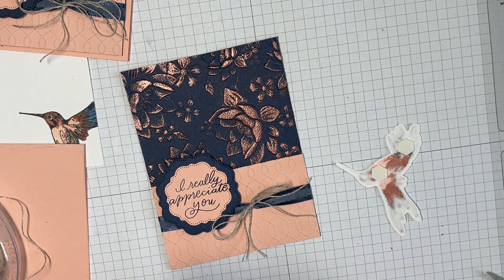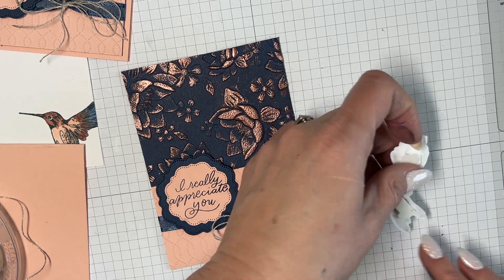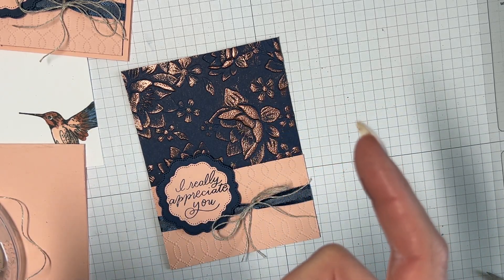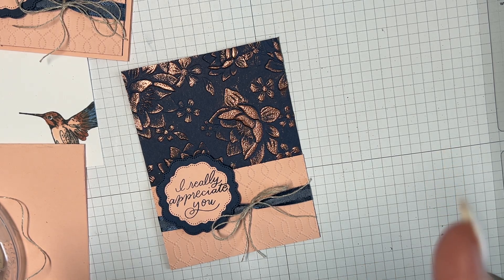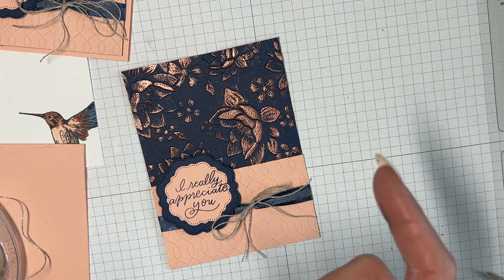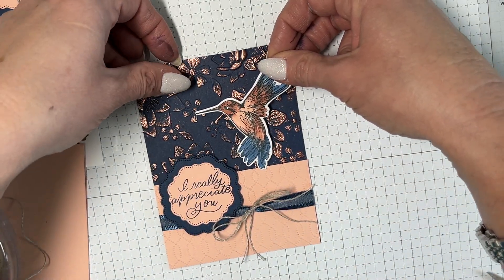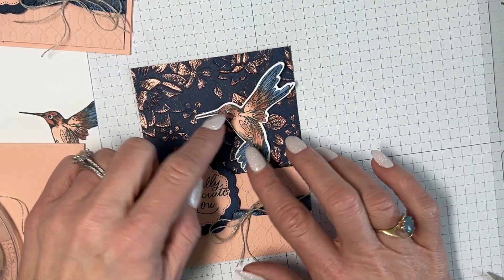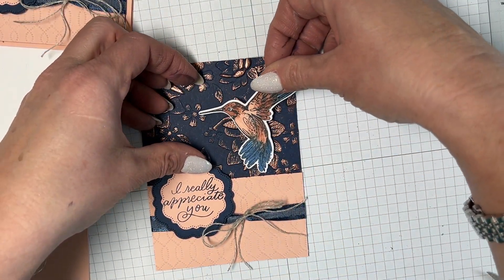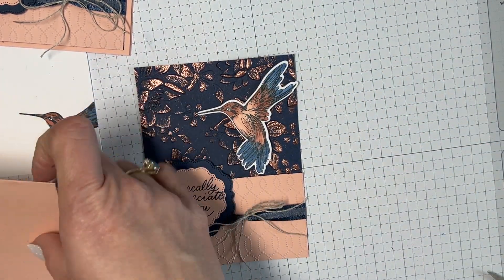I'll put some dimensionals on the hummingbird and use that corner piece of the die cut right there. I find these little dimensional dots all over my house — I don't know how they get everywhere. I'm going to put him like he's sipping from a flower. I just thought that was cute. I love that.